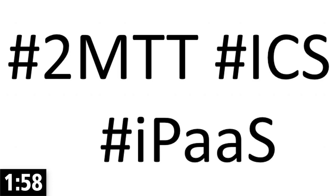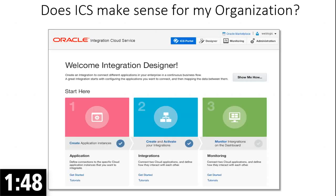So we're here to talk about cloud ICS in particular — IPaaS integration. The first question that comes to my mind, and to many of the minds of our customers, is: does ICS make sense for my organization?